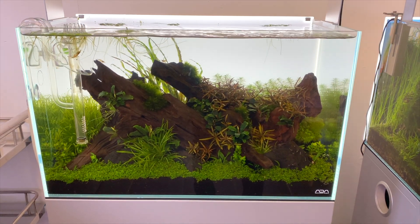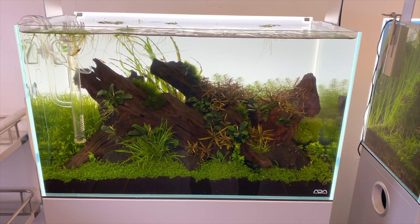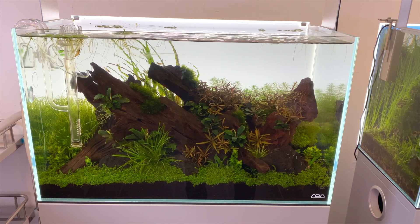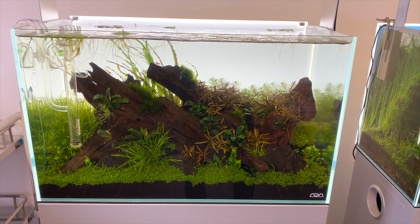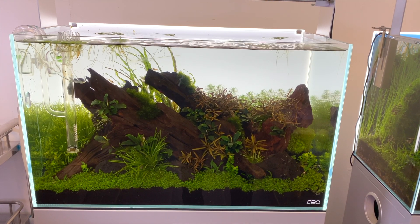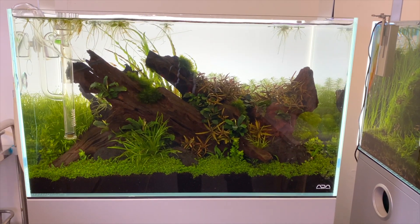You might think this scape looks pretty simple compared to the other ones I showed you, but I really like the hardscape and the placement they did here. It's simple but really effective. There's also a lot of Anubias that's been planted on the wood, which helps give it more of a mature look. The only thing I would change here is the background — maybe a black one would look really good.